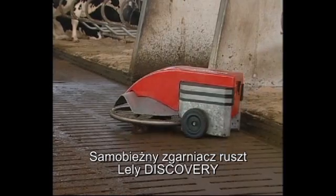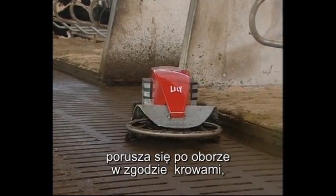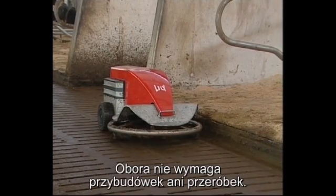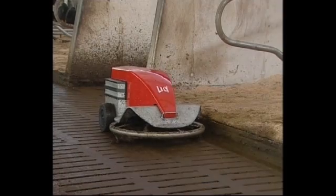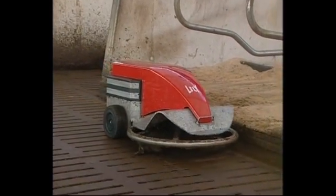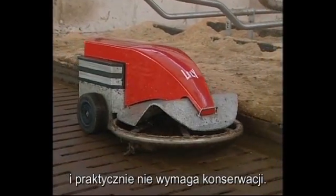The Lely Discovery Mobile Barn Cleaner moves across the barn without any noticeable disturbance of the cows. There is no need for additional facilities or modifications. All in all, the Discovery is an easy to install and animal-friendly system which only requires a bare minimum of maintenance.